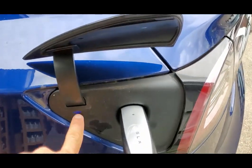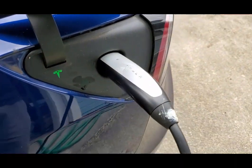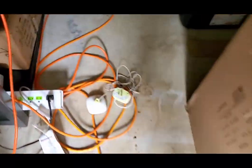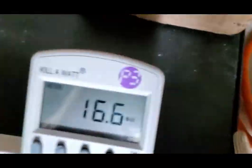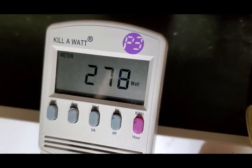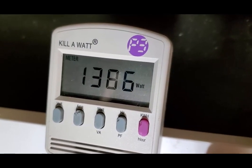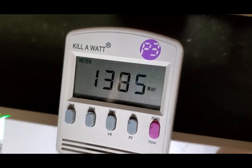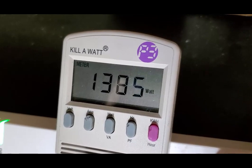Once you get the little green light here, it's charging. Head back into the garage, and you can see it's starting to ramp up — 160, 270, 1384 — so this is roughly the amount of electricity that the Tesla Model 3 is going to use to charge on a trickle charge.